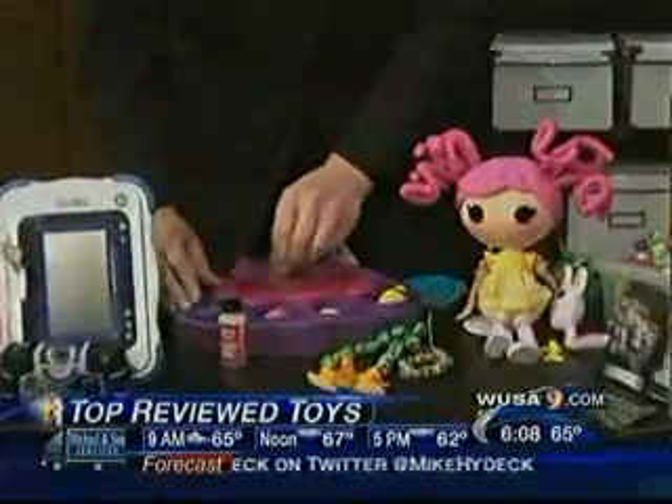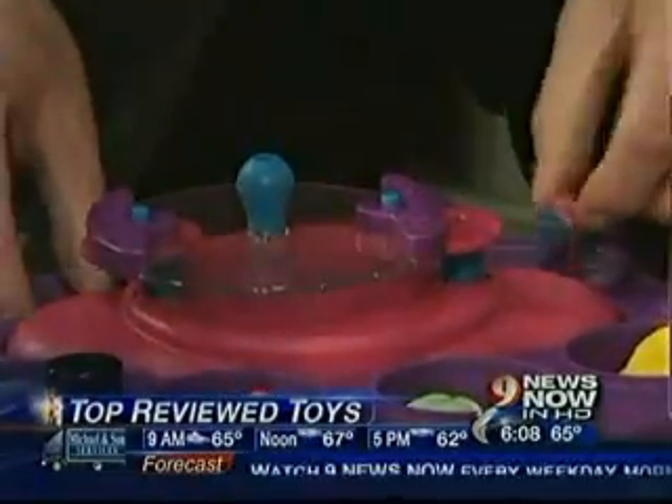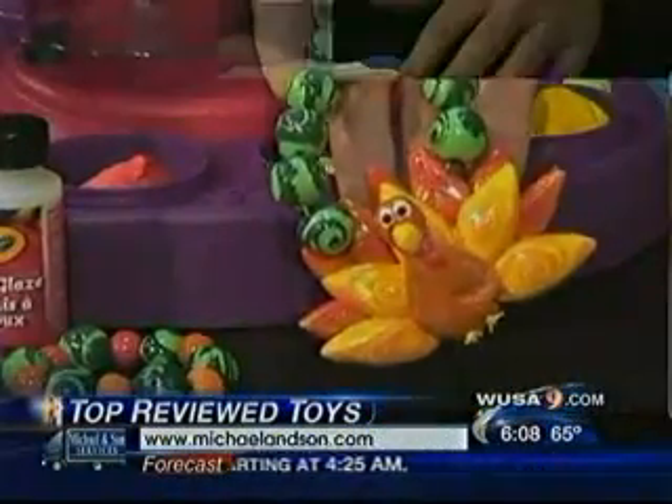The Crayola Jewelry Maker — you roll it around and you create different kinds of beads. And depending on how creative you are, you can go completely wild and make something like a Thanksgiving necklace, which is just beautiful.